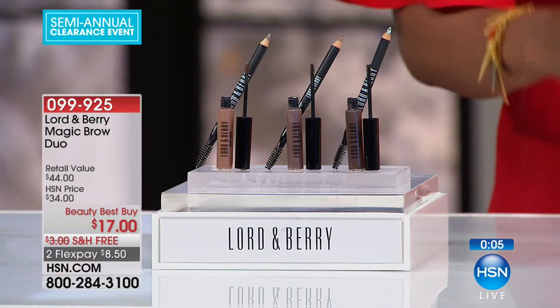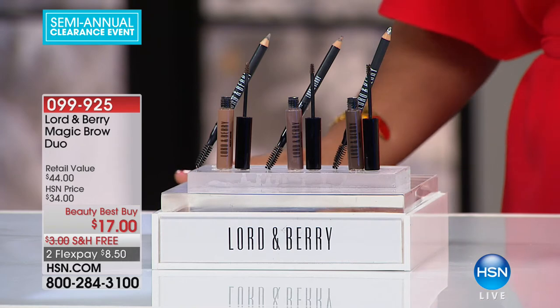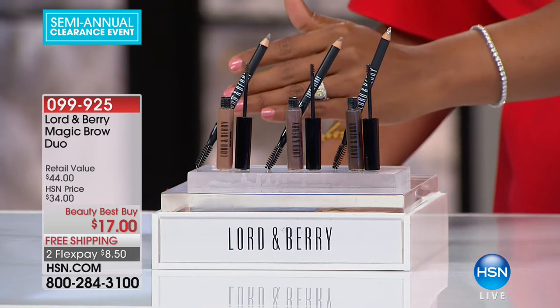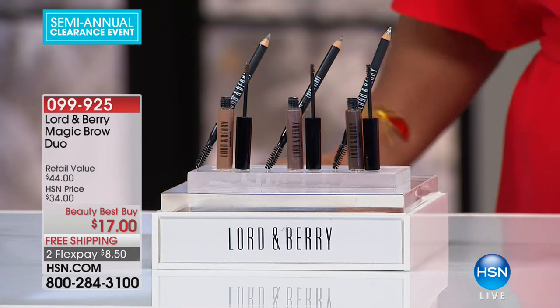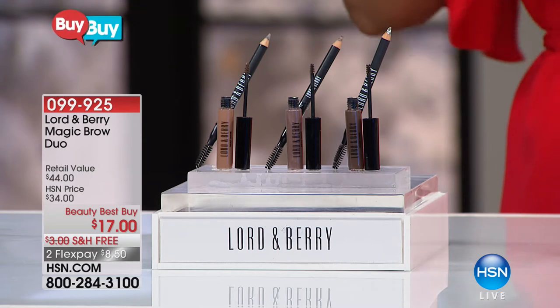Eyebrows have really taken center stage when it comes to our beauty look. Fewer than 250 of these are remaining. You have them in maroon, blonde, or brunette taupe. If you have really dark hair, use maroon — it gives you such a great, fresher look than really dark brown or black on your brows. Two flex payments of $8.50.